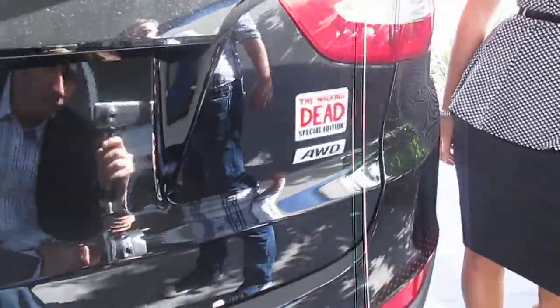Boom! The Walking Dead Special Edition. See this and much more. Come down to Jenkins Hyundai of Leesburg.